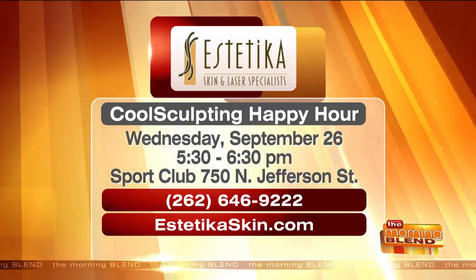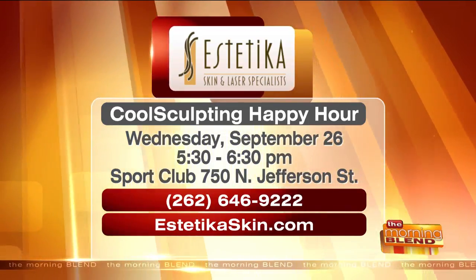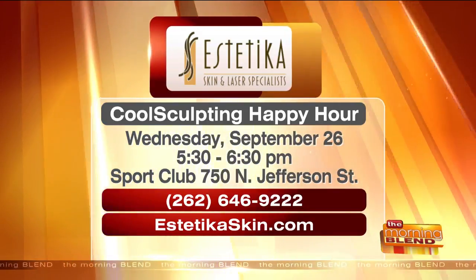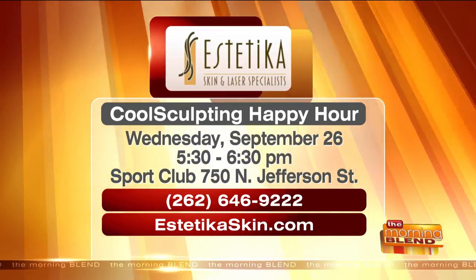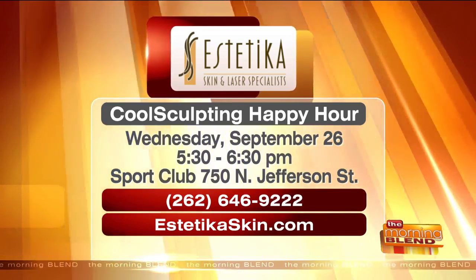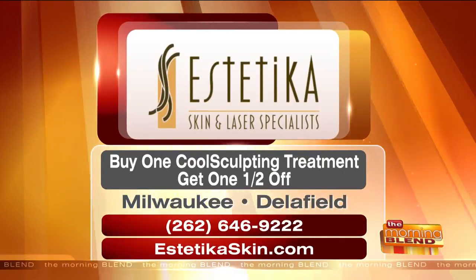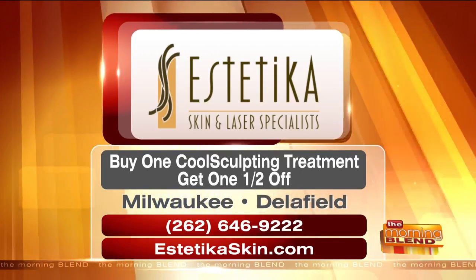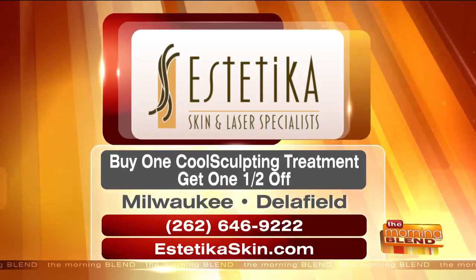The CoolSculpting happy hour is happening next Wednesday the 26th from 5:30 to 6:30 — there will be drinks and appetizers at the Sport Club located on North Jefferson Street in downtown Milwaukee. You can call 262-646-9222 to RSVP, or visit their website at esthetikaskin.com under upcoming events. There's also a special offer: buy one CoolSculpting treatment, get a second one half off — whether you want to do abs and flanks, arms and another area, or treat the same area twice. Locations are in Milwaukee and Delafield. Thanks, Jessica!